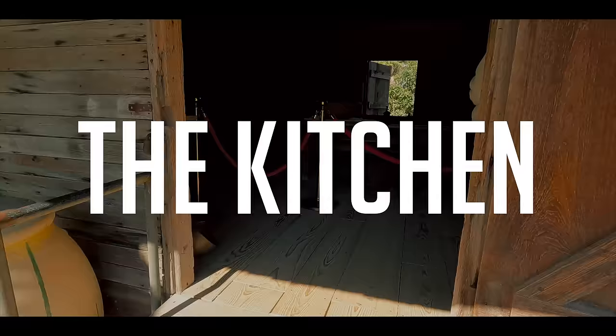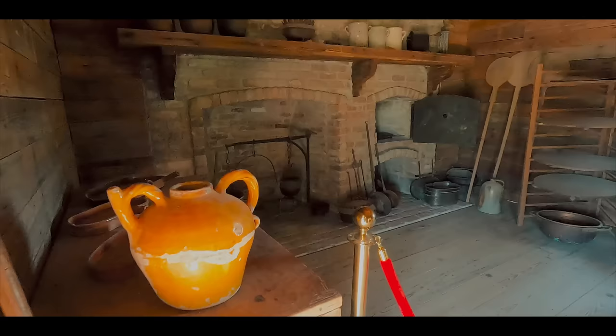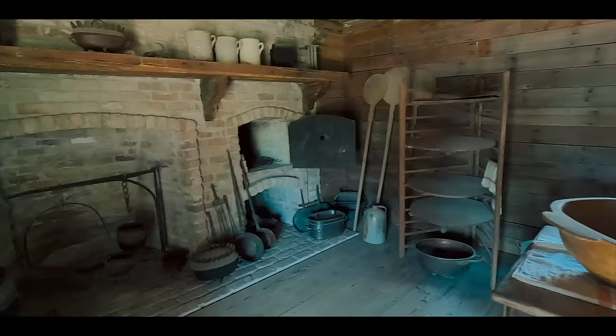Kitchens were pretty much held outside in a separate building away from the main house — the big house, as they call it — to keep the heat, the cooking smells, and all that away from the people who stayed in the house.